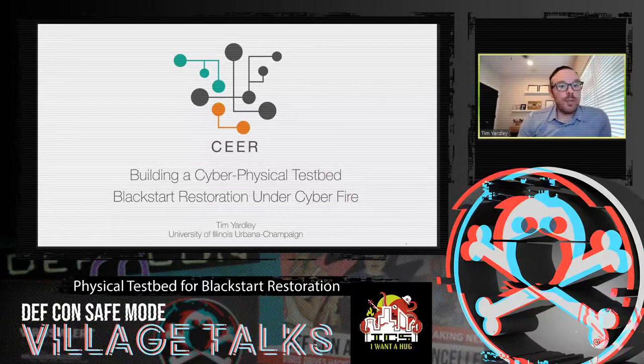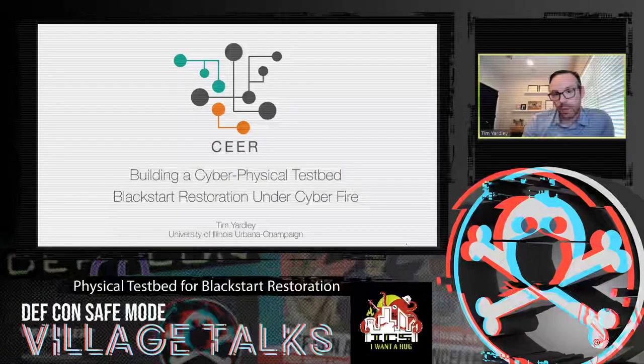I am here to talk about building a cyberphysical testbed and how we've used that to support Black Start restoration under cyberfire. This has been part of the DARPA Radix program. The Radix program is Rapid Attack Detection, Isolation, and Characterization Systems.